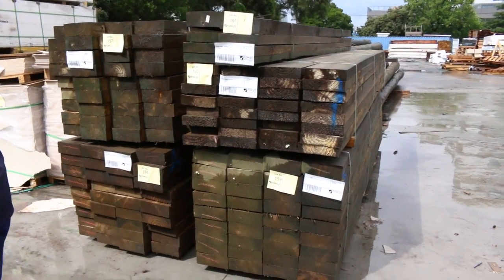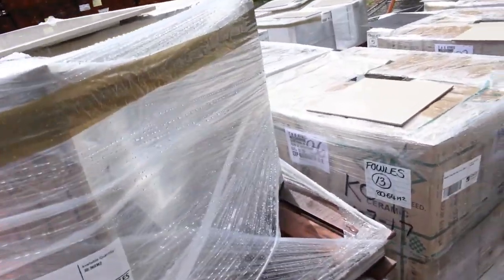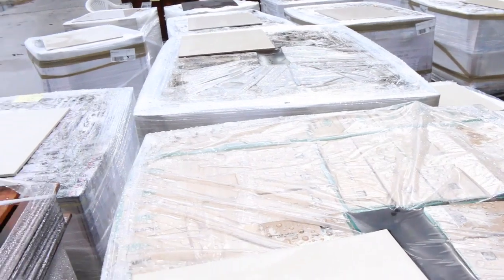We've had a huge semi-load of tiles come in here. Some really nice looking tiles there. We've got samples out on top of each pallet so you can see what they look like. Yeah, some really nice stock there.